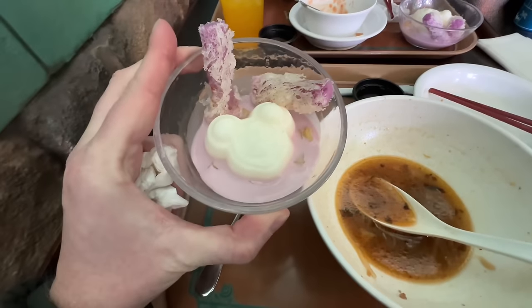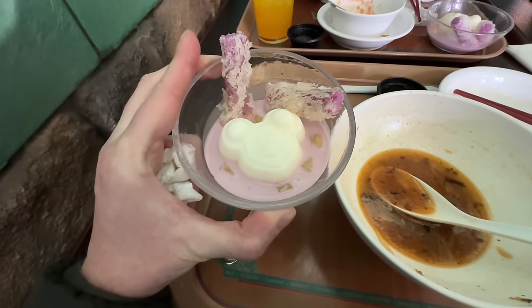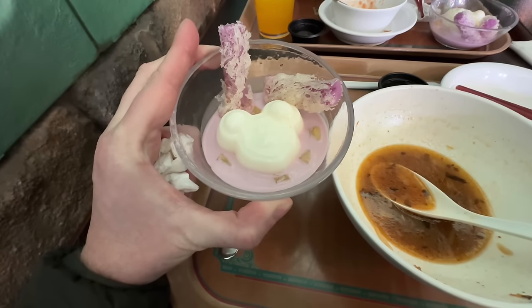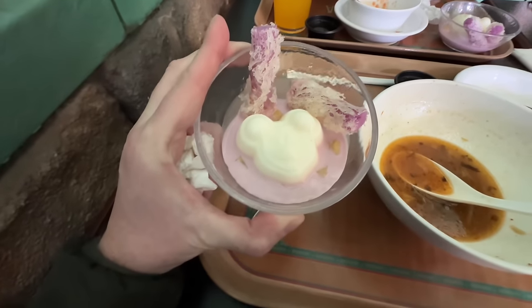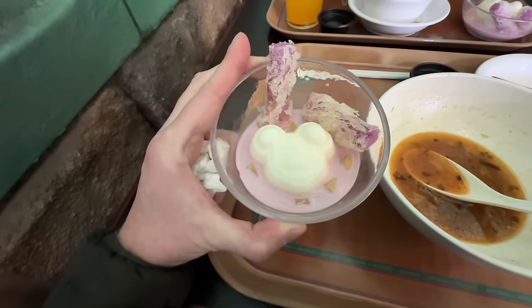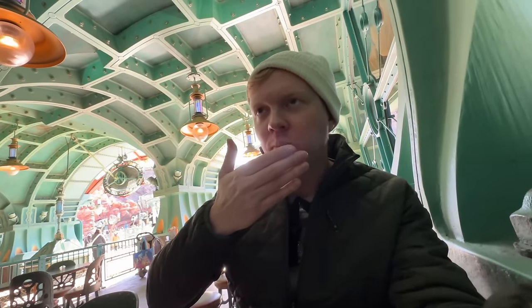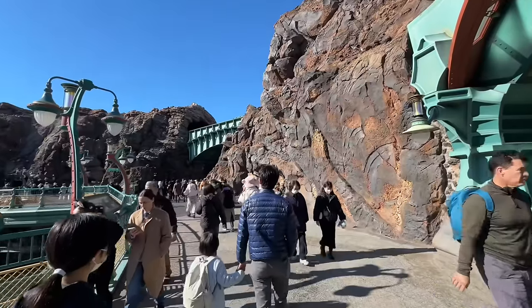And there's one more thing — some sort of dessert spring roll with a Mickey shape. I think it's like a custard. Let's see how it tastes — oh, it's like a lavender milk or something. All right, our bellies are full — that was scrumptious!